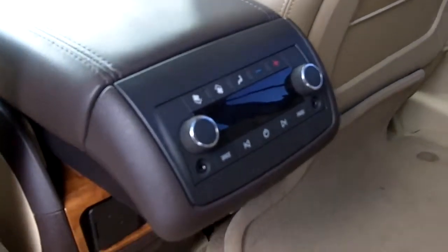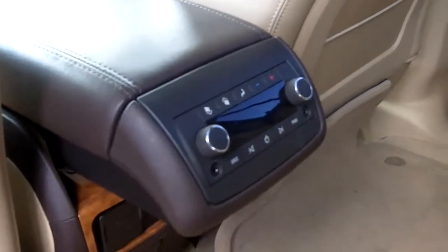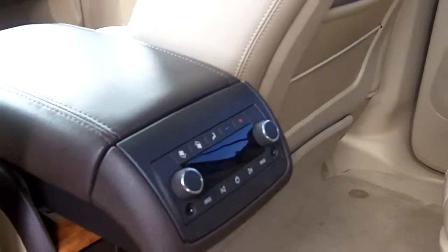There's your rear climate control and rear audio control — it's for all your passengers. They can listen to your tunes, and you can listen to your tunes up front.